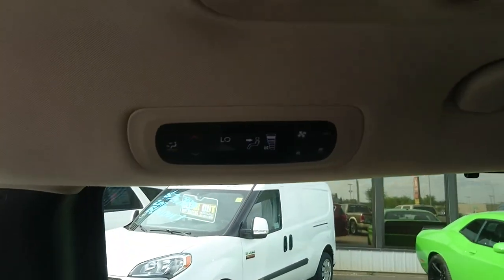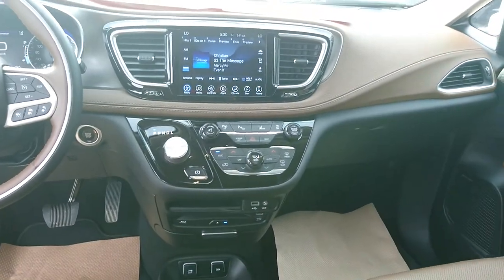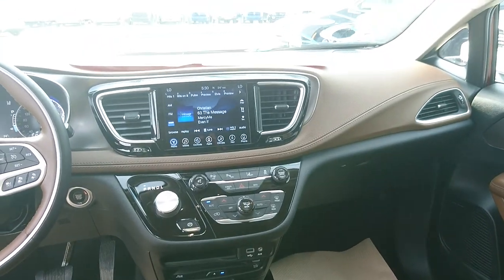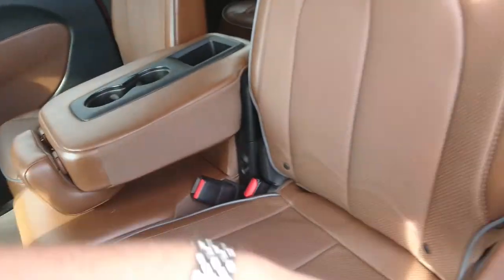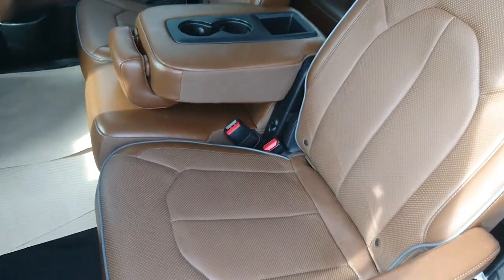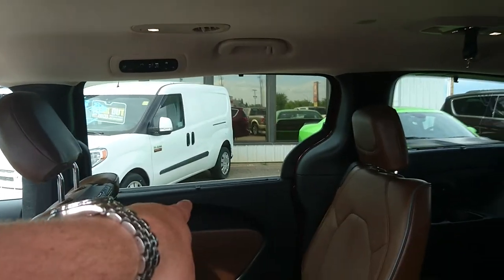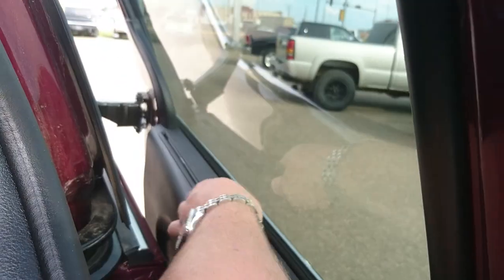It does have climate control — a three-zone climate. You have the rears here, and then you have your driver's and passenger's up front. These seats are also heated. These windows will roll down on the second row, and it does have vent shades here to keep the sun out of the kids' eyes — just beautiful there too.